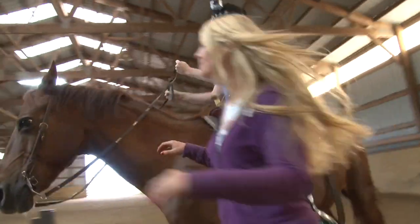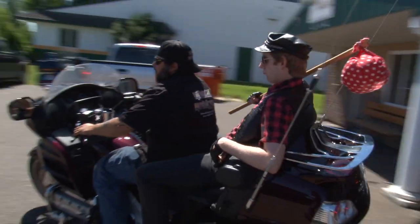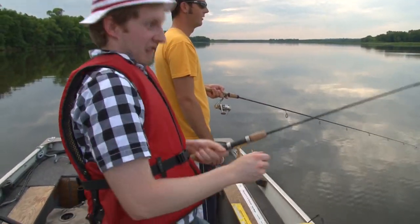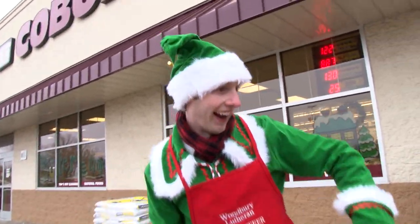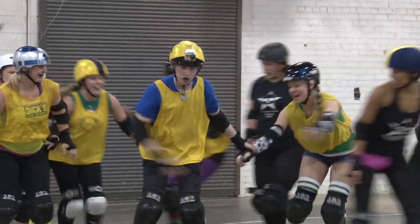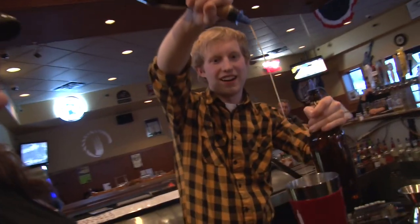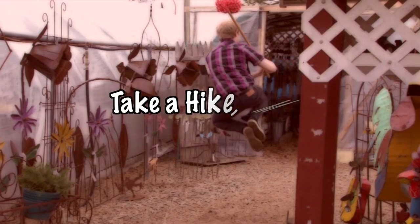It doesn't bother me cause I just love to explore. Interviewing owners and lending a hand. I'd love to assist for as long as they can stand. Where will I go next? I really can't say. Here's a little warning cause it might be your way. No matter where I go, one thing is true. With Take a Hike Mike, it's entertainment for you.